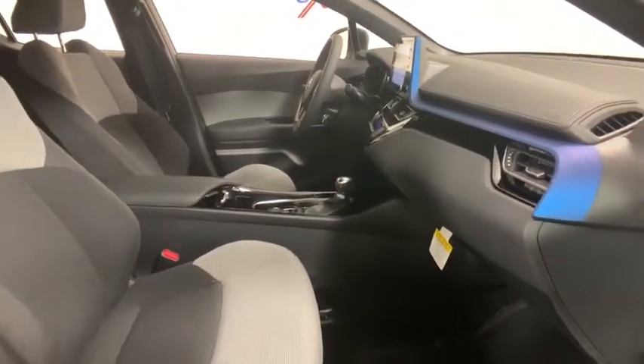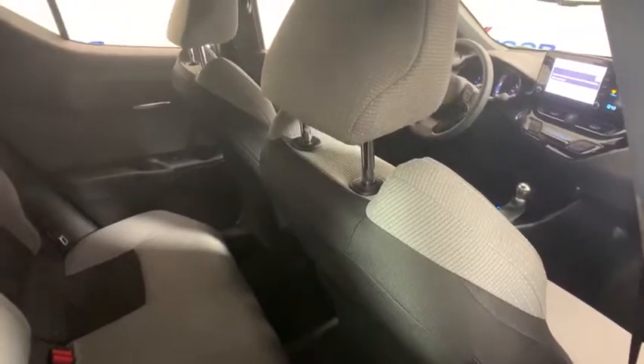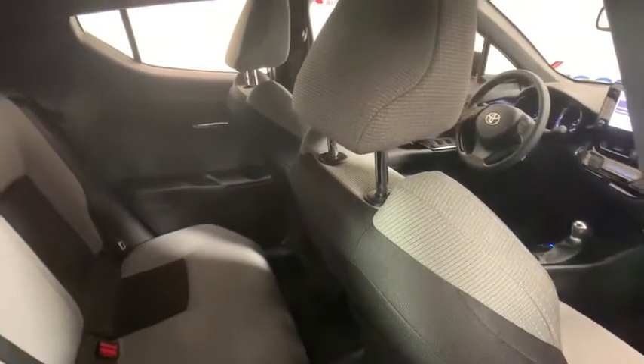Panic alarm, rear window wiper, driver vanity mirror, front bucket seats, cloth seats, tilt steering wheel, front reading lamps, passenger vanity mirror. Come take a test drive today!